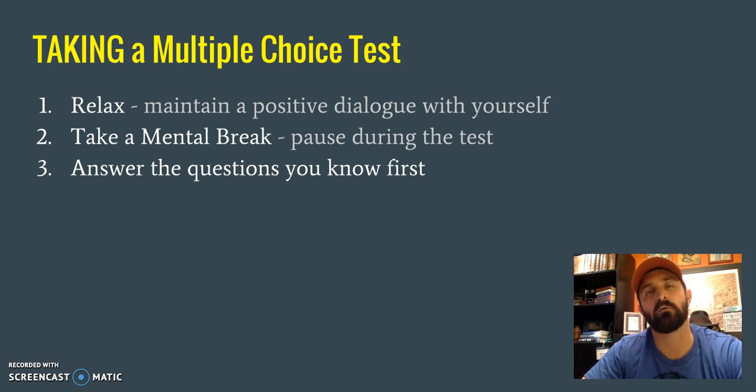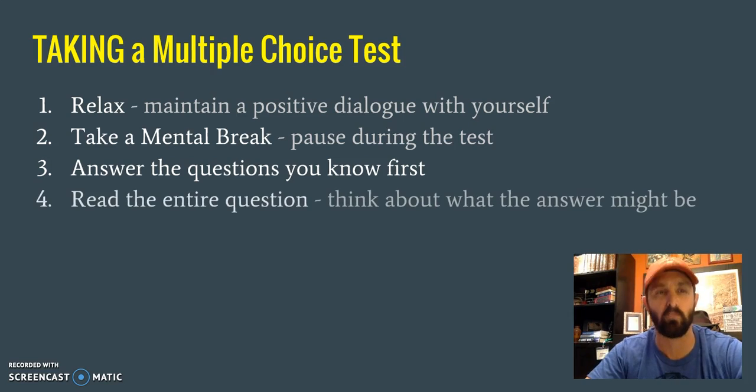Answer the questions you know first — that builds positive momentum. Go through the test, answer those questions you're a hundred percent sure of and feel confident about, so that you're building momentum. Then you can come back and take more time on the questions that you struggle a bit more with.